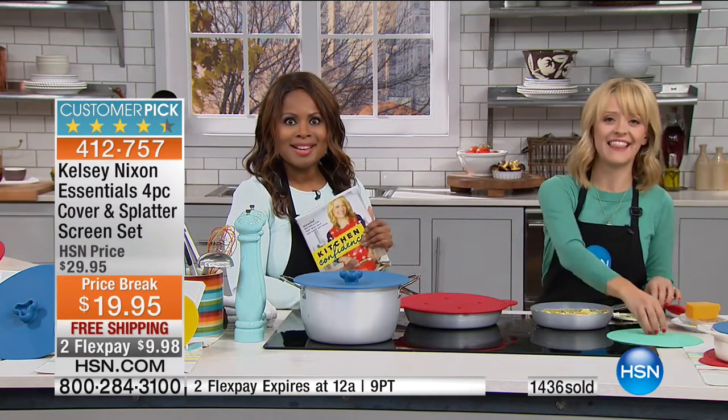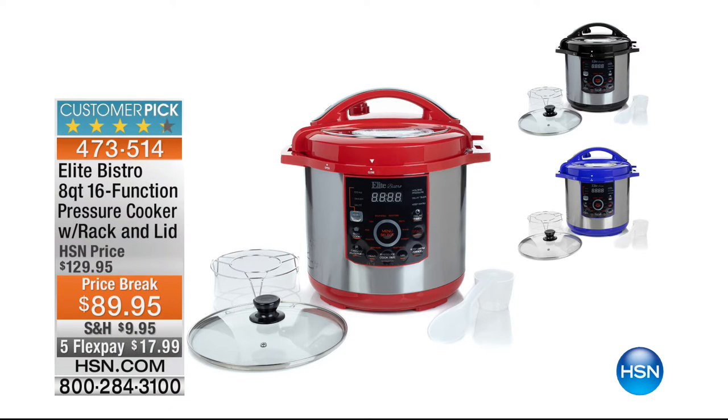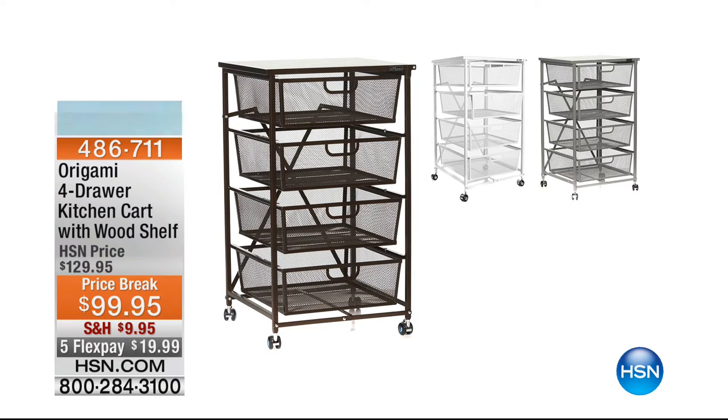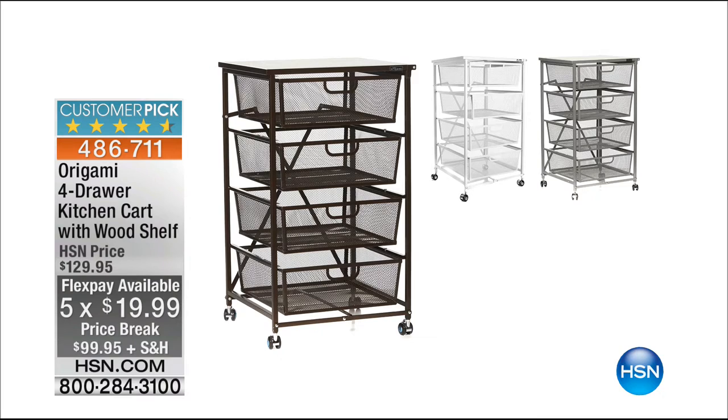She's got some great brand new things and all at great value. Always a pleasure to have you here. Coming up, we have for one day only our Elite Bistro 8-Quart 16-Function Pressure Cooker that comes with the rack and lid at a one-day-only price of $89.95 and five flexible payments of $17.99. And then at the end of the hour, we have our origami four-door kitchen cart — $99.95 on five flexible payments of $19.99.